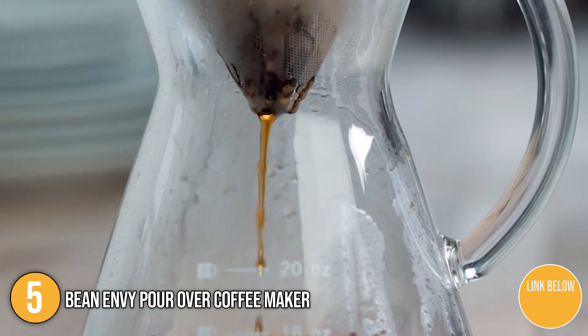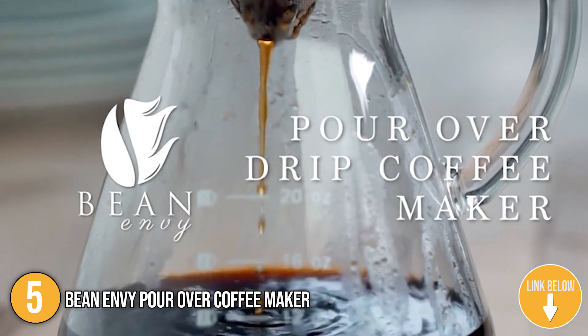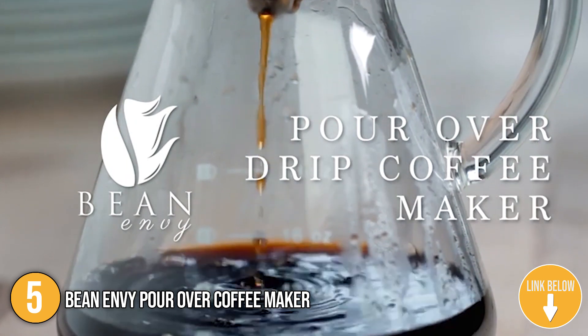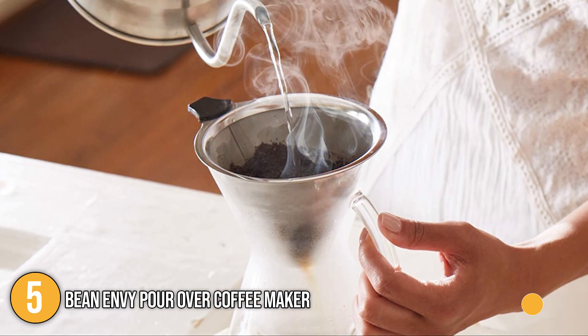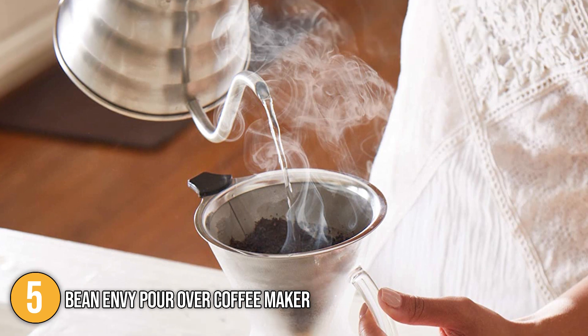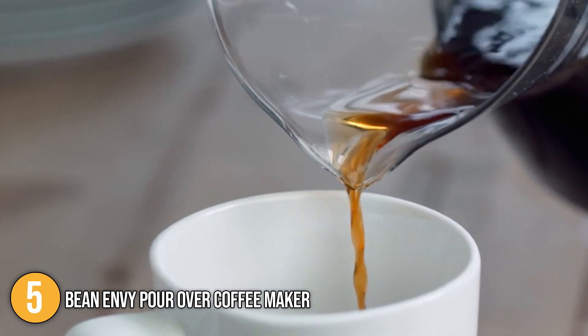Our team found using this very easy. We simply heated the pour-over coffee filter with hot water and added our preferred coffee grounds. Then, with the pour-over coffee kettle, we slowly poured the hot water into the coffee filter at the perfect temperature to regulate the flow of water. We were then able to enjoy a great-tasting cup of joe.